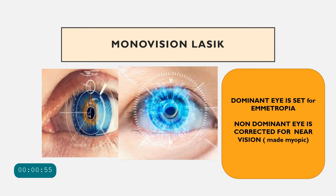In monovision LASIK, the procedure is similar to LASIK for myopia or hyperopia. In myopic patients, the more prolate cornea is ablated to make it flatter. In hyperopic patients with a flatter cornea, the peripheral tissue is ablated so the cornea becomes more prolate or curved. In monovision LASIK, the dominant eye is first identified.